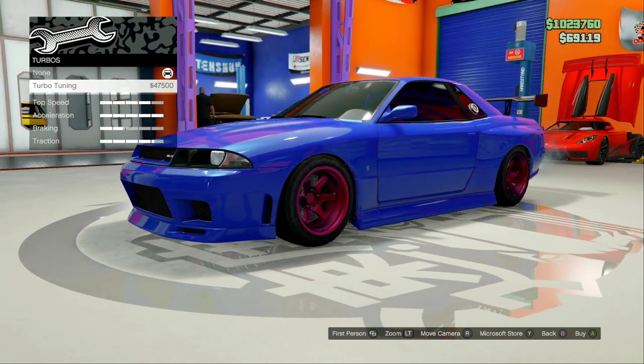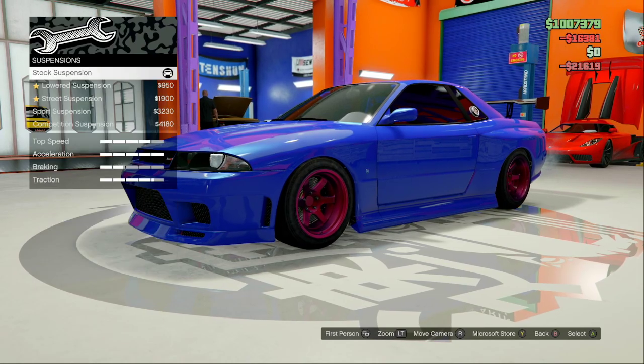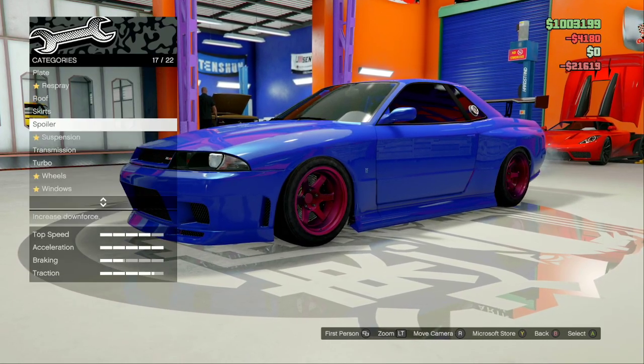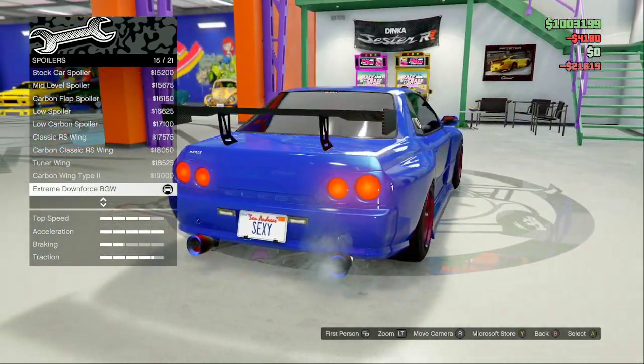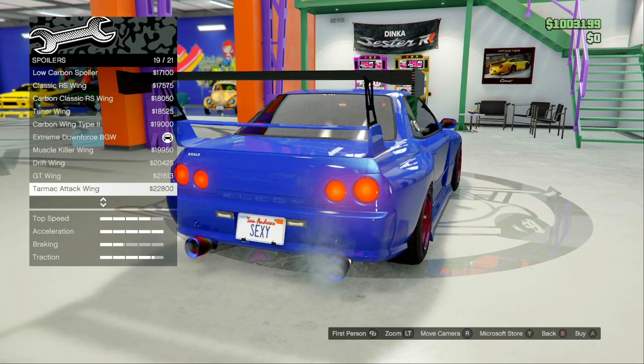Make sure you have the turbo in stock — for some reason this one is not turboed, so I'm going to turbo it. We're also going to upgrade the transmission and lower it. For the spoiler, we're actually going to go with...